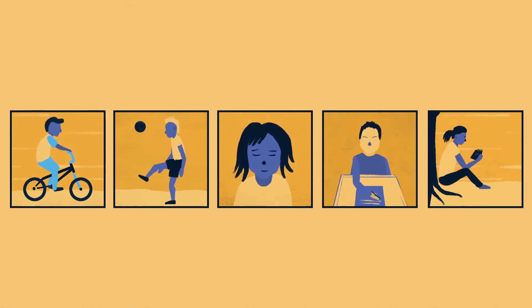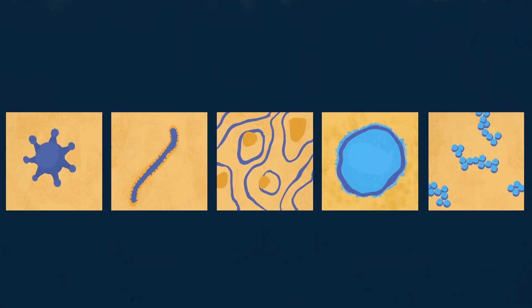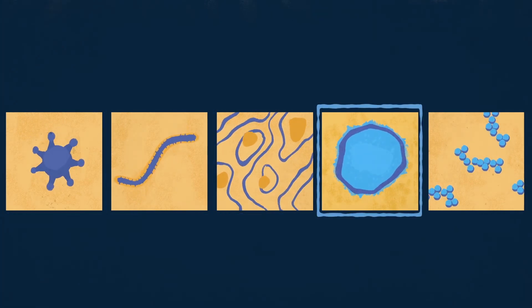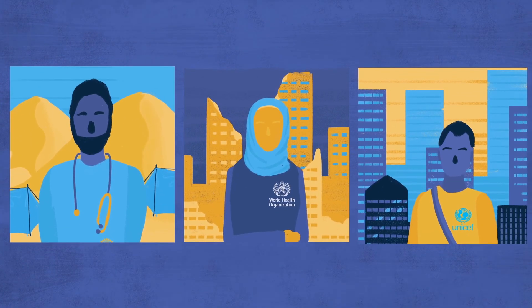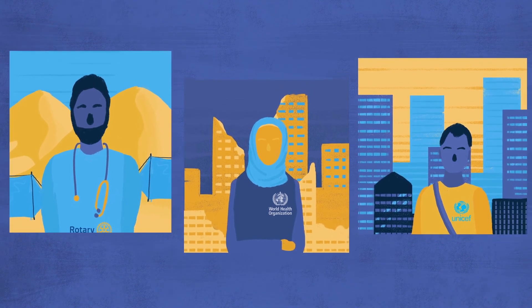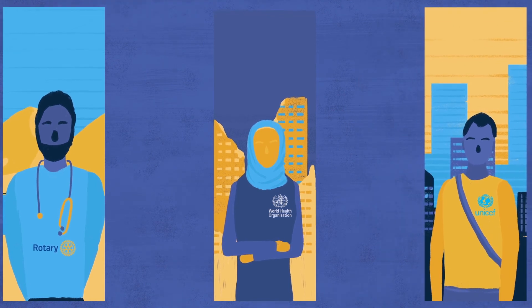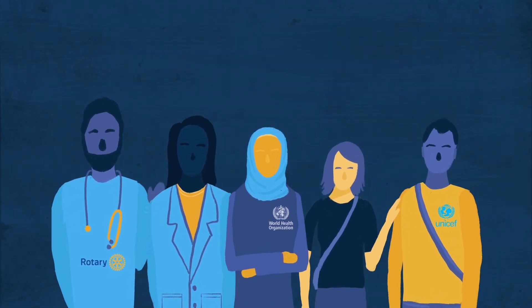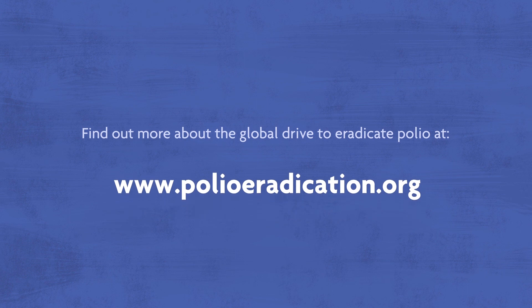The benefits of this remarkable network stretch far beyond polio. It can also be used to identify other diseases like SARS, Ebola, Zika, measles and yellow fever. The work of thousands of people make the polio surveillance system the most extensive of its kind. From the most remote villages to conflict zones to huge cities, they find and stop the polio virus wherever it exists. Find out more about the global drive to eradicate polio at www.polioeradication.org.